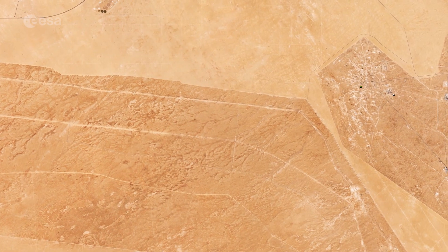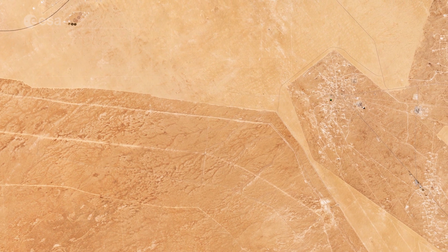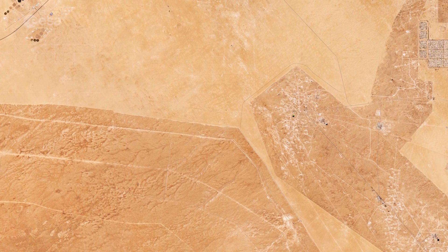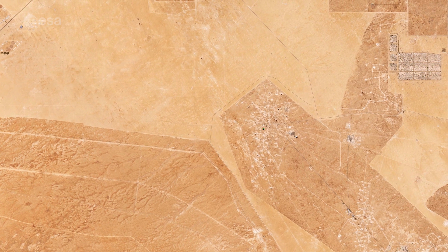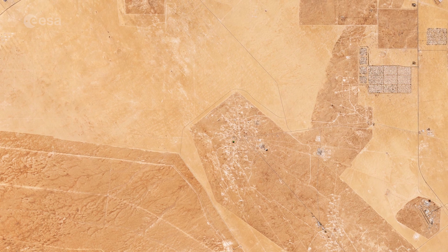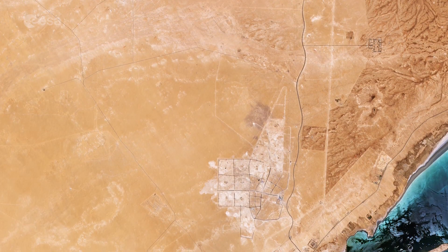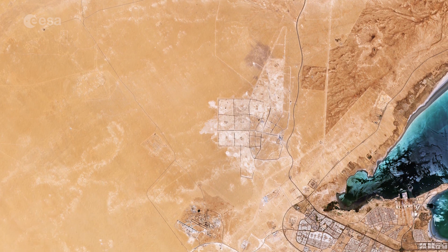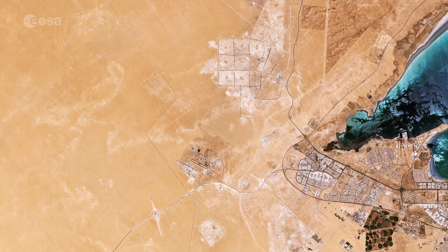Kuwait is generally low-lying, with the highest point being only 300 meters above sea level. The flat sandy Arabian desert covers the majority of Kuwait and appears as a vast expanse of light sand-colored terrain in this image captured in July 2019. During the dry season, between April and September, the heat in the desert can be severe, with daytime temperatures reaching 45 degrees and, on occasion, over 50 degrees.